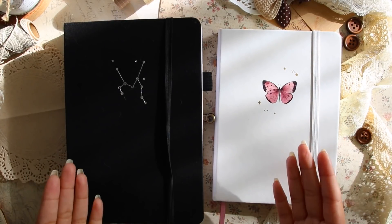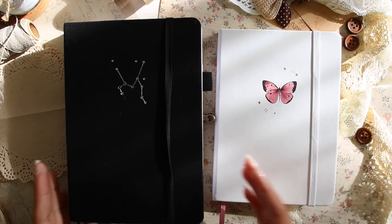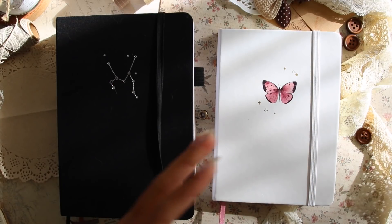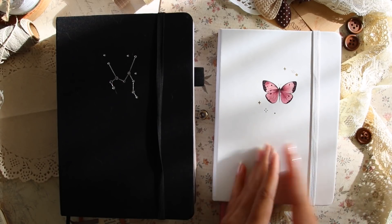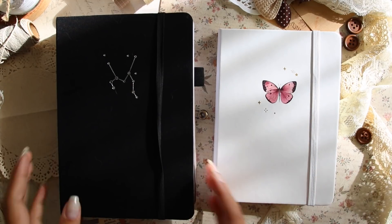I can use the leftover pages for junk journaling, collaging, or daily journal entries — whatever I need. I'd like to stay a little organized and keep one journal for the first half of the year and make sure I use all of the pages. Now let's get into the features of this bullet journal.